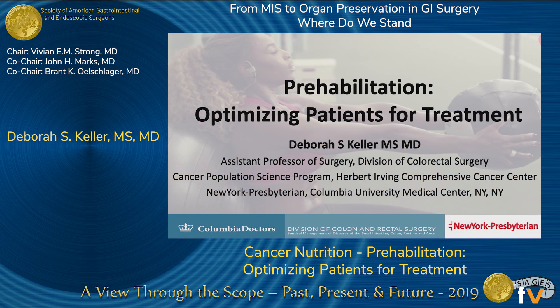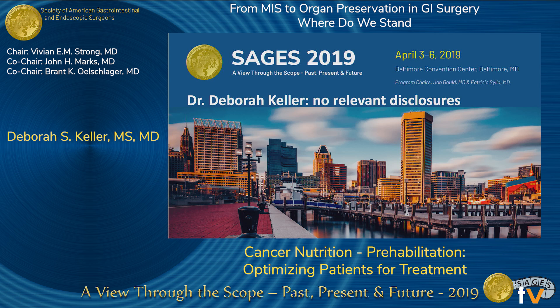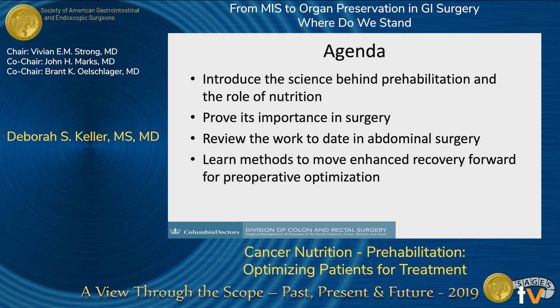Thank you so much for the privilege of the podium. I have no relevant disclosures. Today we're going to talk about the science behind prehabilitation, the role of nutrition in it, and prove to you its importance in surgery, going through the relevant work to date and some methods that you can use in your clinics to enhance recovery and move it forward.